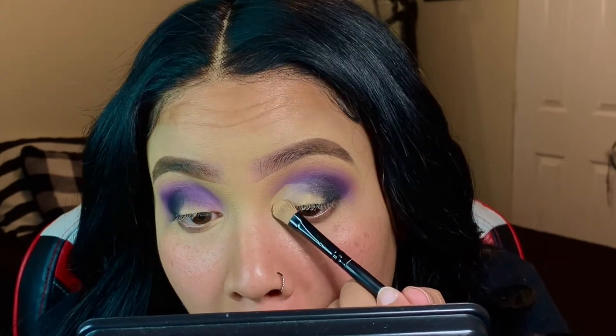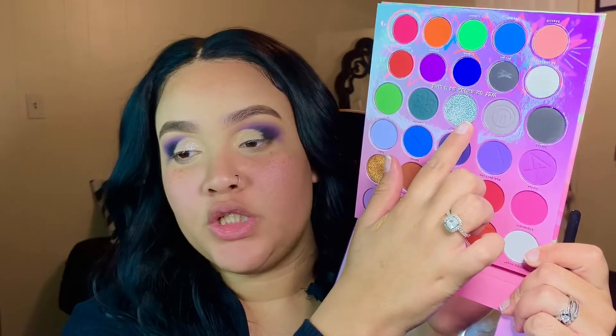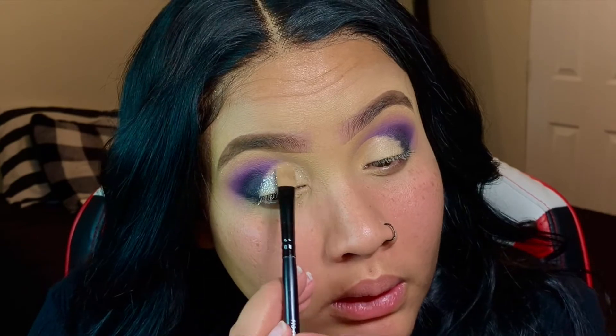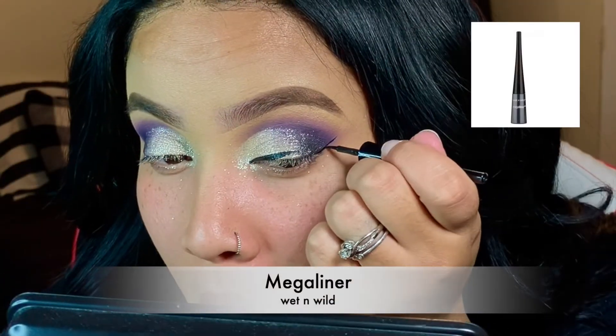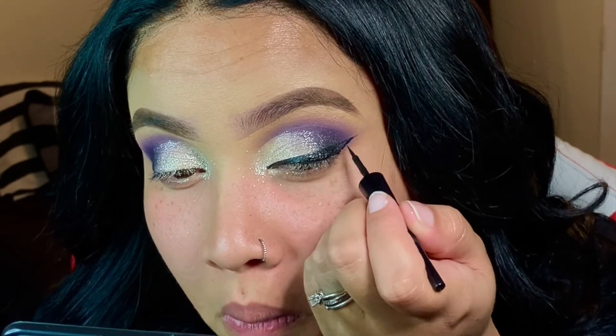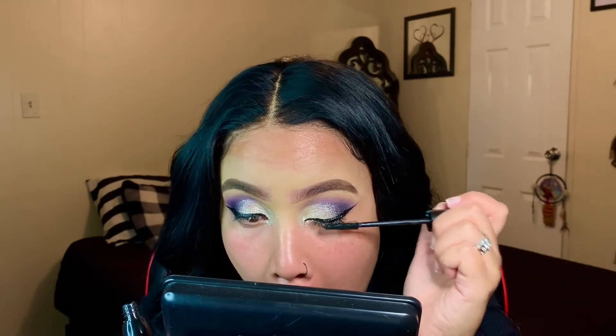I'm taking some concealer and creating a partial or half cut crease. There was a really pretty pressed glitter in the palette I wanted to use. This look was actually a random look — I came up with it on the spot and it came out pretty good. I'm using the Wet n Wild liquid liner, and then I went in with the Essence Lash Princess False Lash mascara.